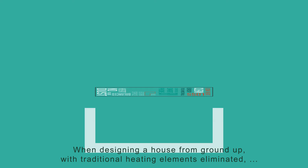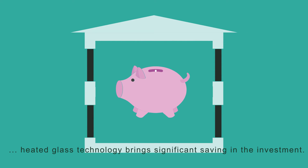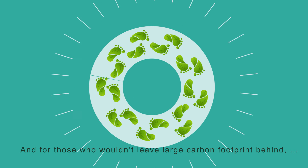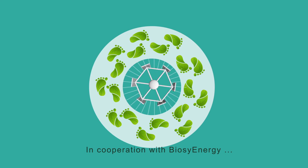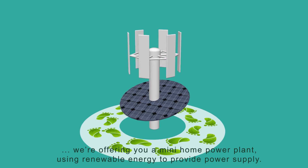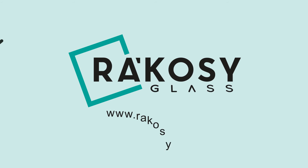When designing a house from the ground up with traditional heating elements eliminated, heated glass technology brings significant saving in the investment. And for those who wouldn't leave a large carbon footprint behind, the low operating cost can even be further reduced. In cooperation with BIOSI Energy, we are offering you a mini home power plant using renewable energy to provide power supply. Click here for more information.